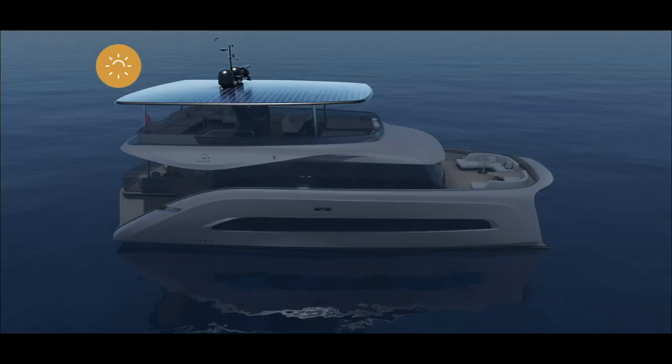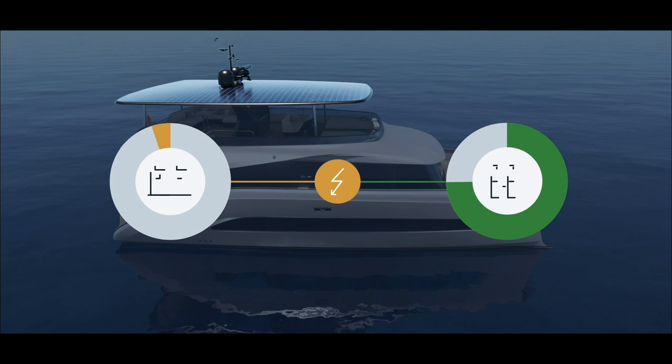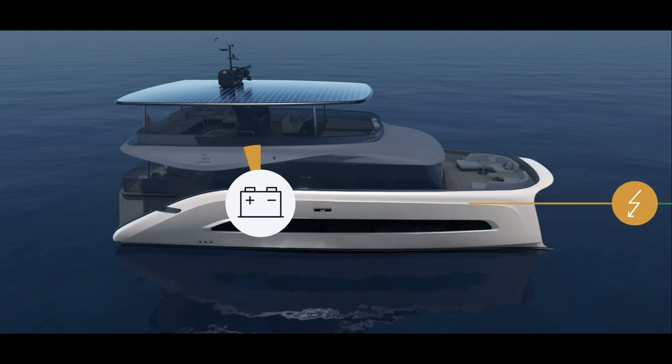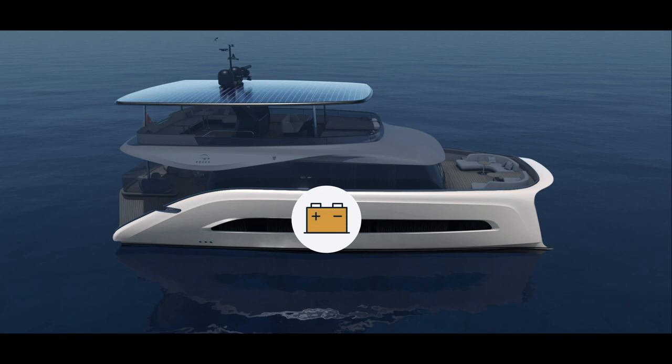Meanwhile, your catamaran is its own power plant. The solar panels convert sunlight into electricity, which is stored in one of two ways: long or short term. For direct usage of the solar power, the electricity is stored in batteries. Applications such as the grill or the quiet engines can use this power immediately.